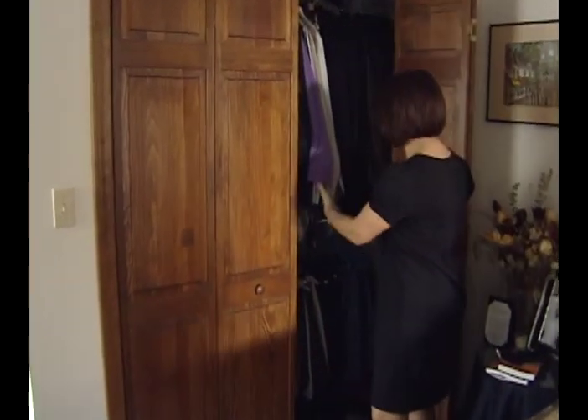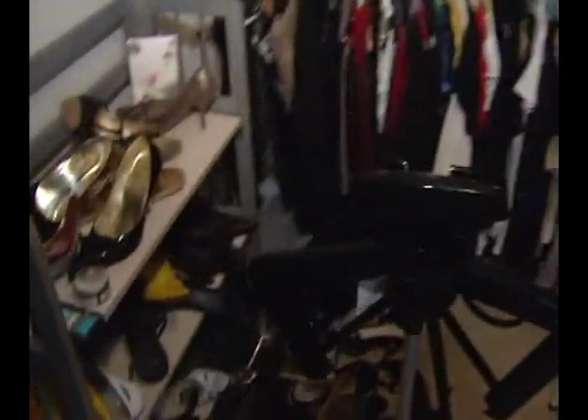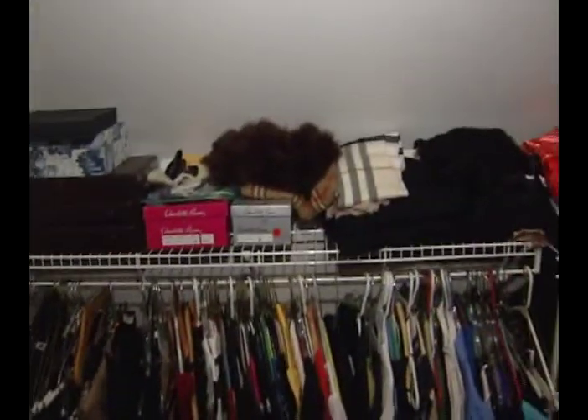So this is my husband's closet and this is my closet, and it's a mess. There's stuff everywhere — shoes, scarves. It's just gross.